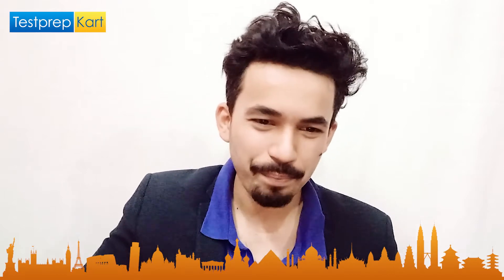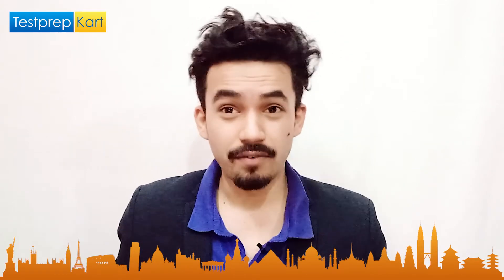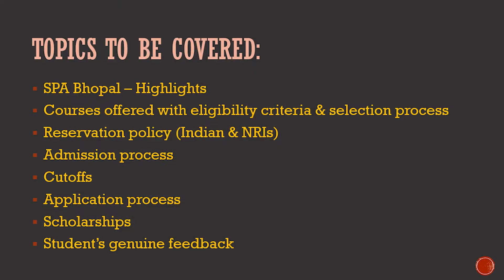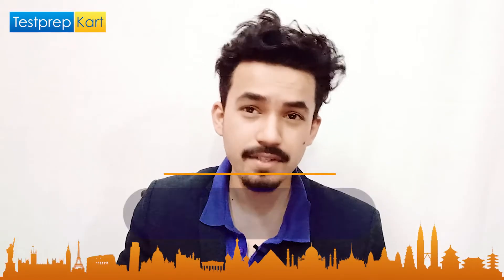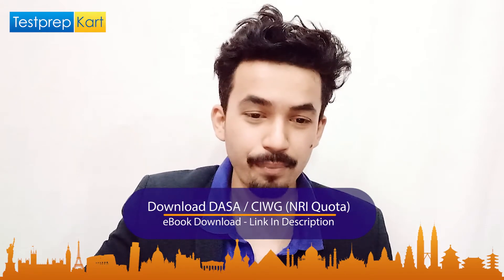In the coming 10 minutes, we'll cover SPA Bhopal highlights, the courses offered along with eligibility criteria and selection process, the reservation policy for Indian students and NRIs, the admission process, cutoffs, application process, scholarship opportunities, and genuine student feedback. If you have any doubts or questions, you can ask in the comment section below.